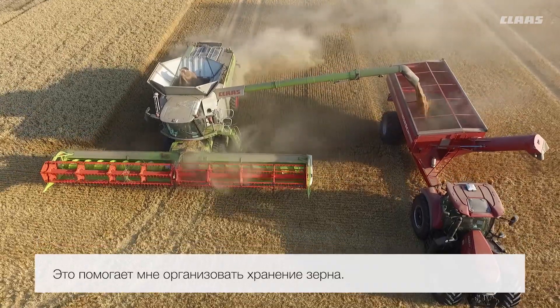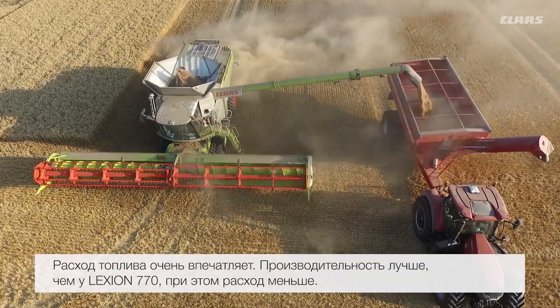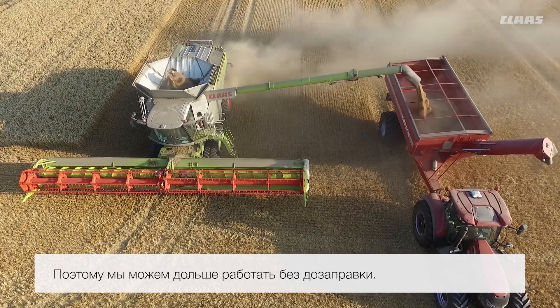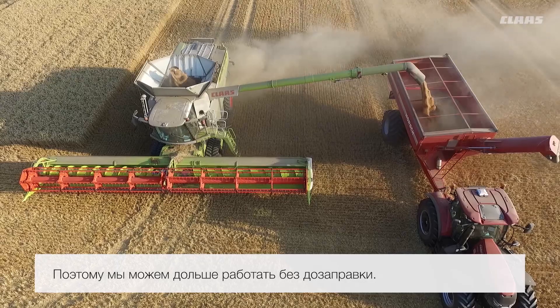I'm very impressed with the fuel economy. We're getting more output than the 770 but using less fuel, which helps us carry on longer in a day without filling up.